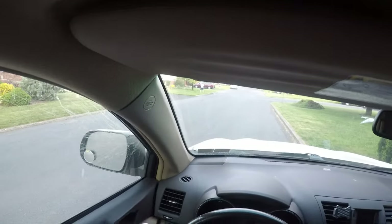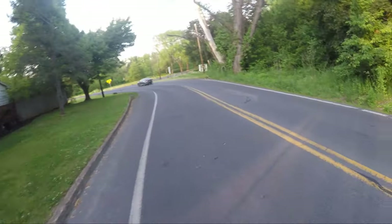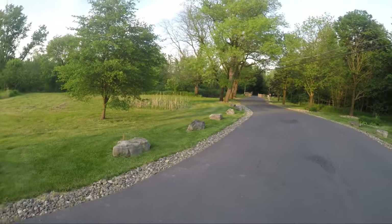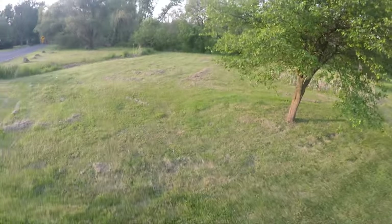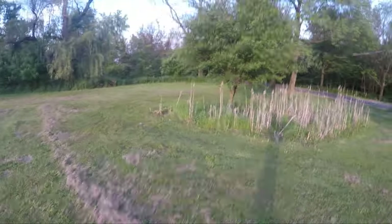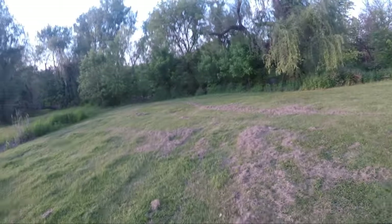All right, we've arrived — parking in some random neighborhood because there's no parking at the creek. I must look so strange walking down the road with a GoPro and a backpack on, not even holding a fishing rod. We're at the spot, just this little private bridge — can't park there, that's why I'm over here.